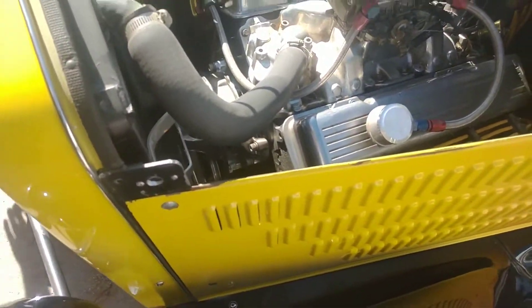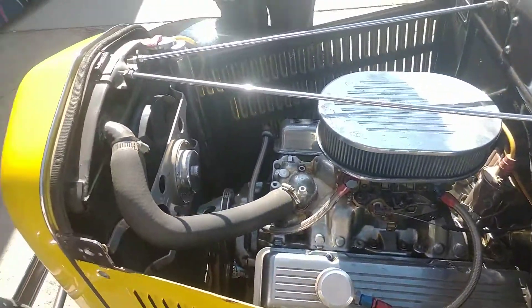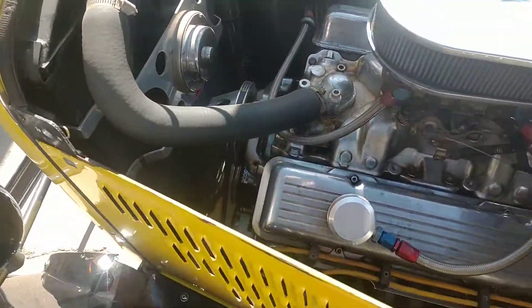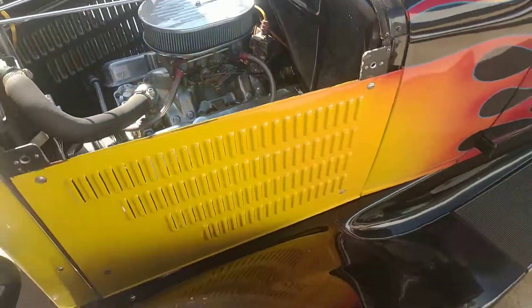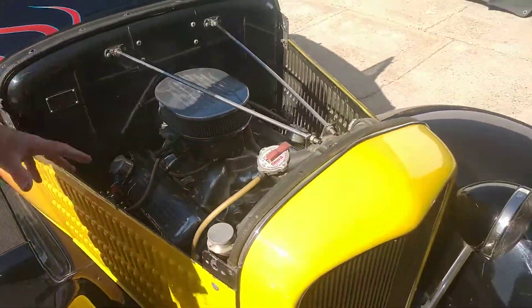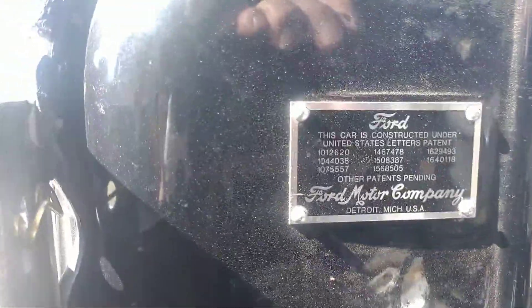It's got a small block Chevy with an electric fan on it — very reliable. It's got points in it, a 600 Holley, and block hugger headers. Very streetable and very comfortable to drive.